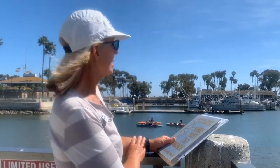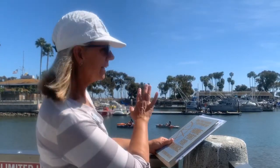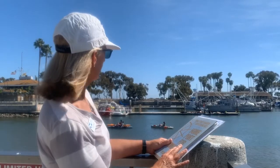Hi, boys and girls. It's Nona the Naturalist with Dana Wharf Whale Watching. I thought today we'd come down and see if we could see our sea lions that hang out around our harbor. Sure enough, when I look across on the marine safety dock over there, I think there's about 15 California sea lions.